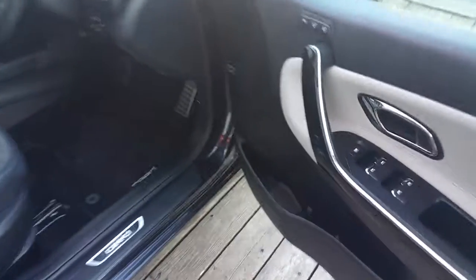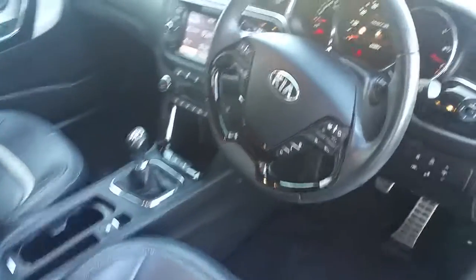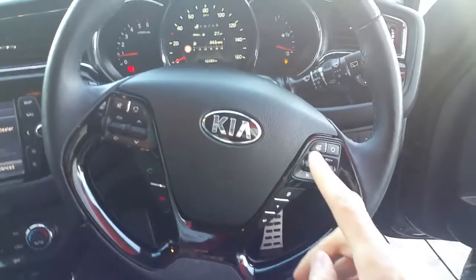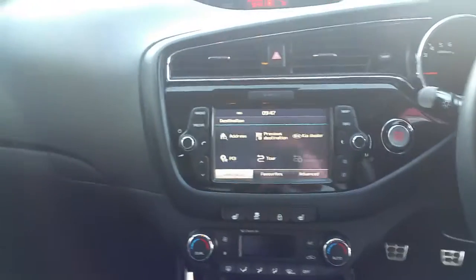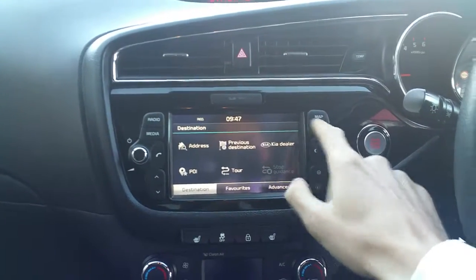Coming into the front of the car, we've got our electric window controls for each window, a multifunctional steering wheel with cruise control as well as voice controls and our radio controls. We've also got an easy to use touch screen which includes a sat nav.